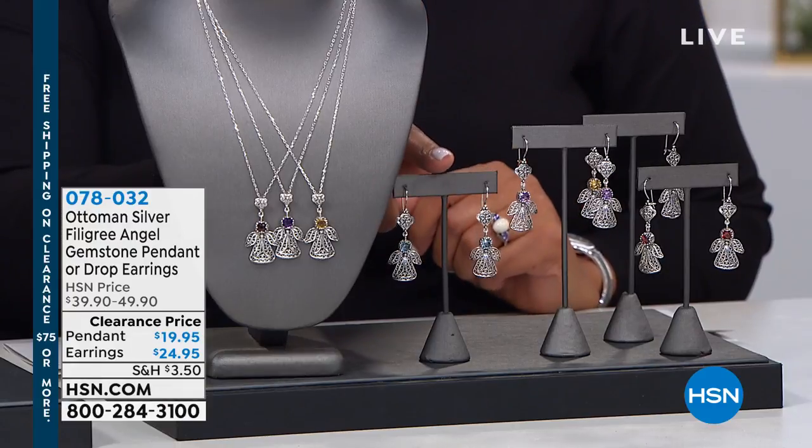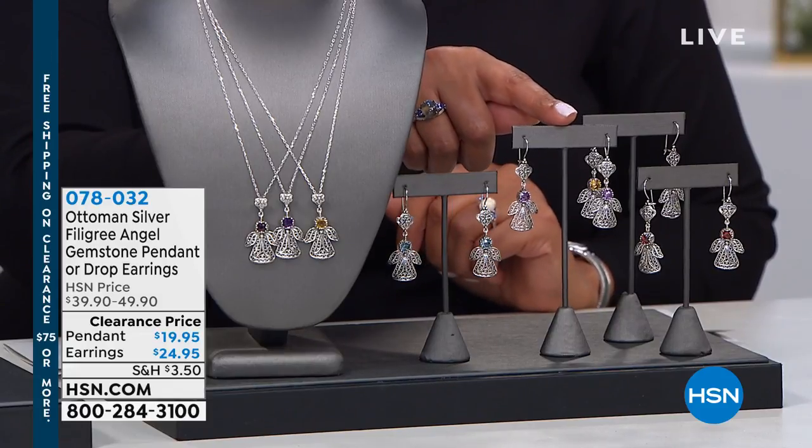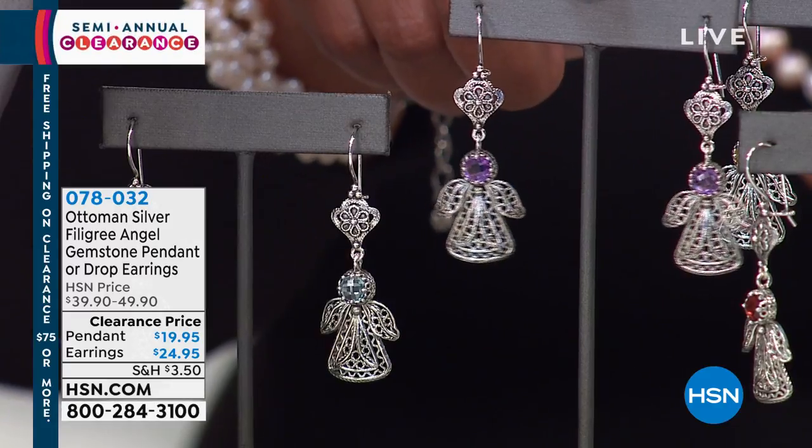We sold these at $40, so an excellent price — they're 50% off. You can also choose them in African amethyst. Not just amethyst, but African amethyst. Isn't that a big deal? It really is.